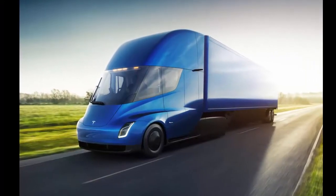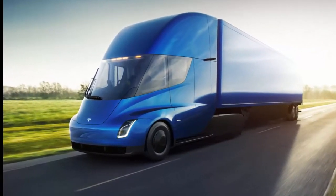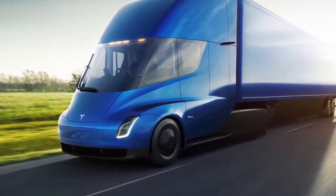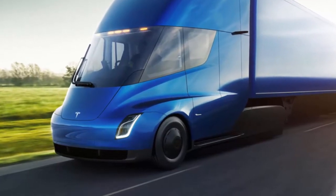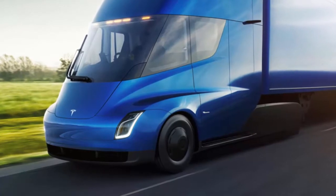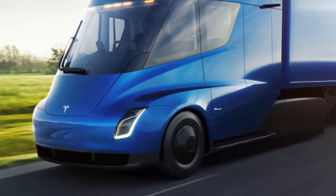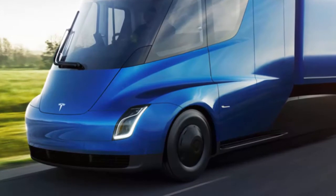Tesla caused quite a stir with its all-electric semi-truck when it unveiled the vehicle in November. Boasting 0–60 mph in 5 seconds and a range of 500 miles, as well as autonomous driving features and a design unlike any truck before, Tesla CEO Elon Musk hopes the Tesla Semi will one day transform the long-haul trucking industry. On Wednesday, Musk posted a photo showing a couple of the trucks embarking on their first-ever delivery run.